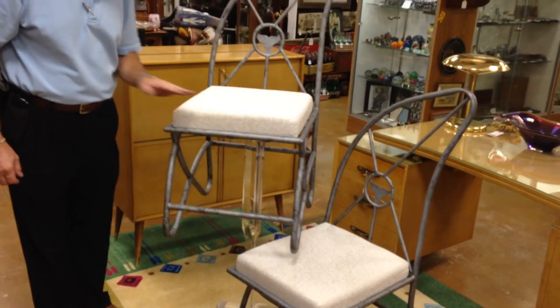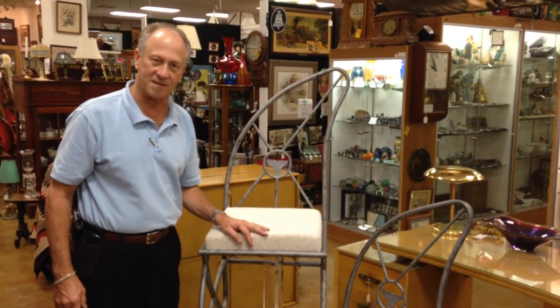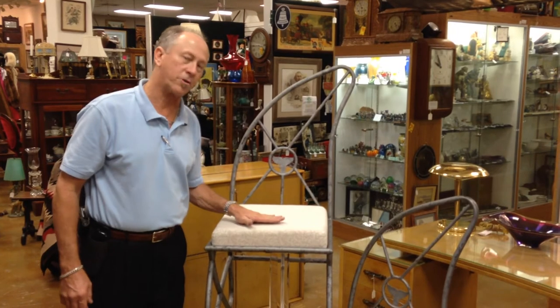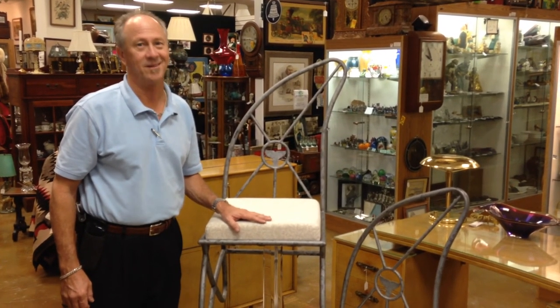These, rare as they are, we're very proud to have them here at Gannon's Antiques and Art. I suggest you come see them in person because they won't be here long. Thank you.